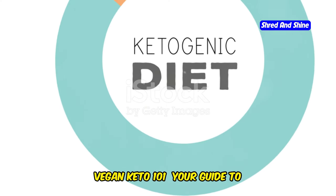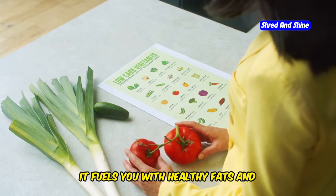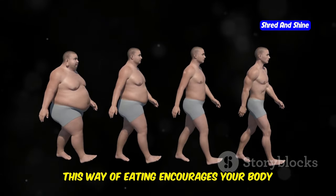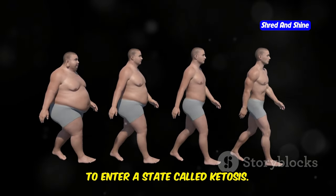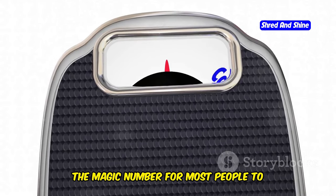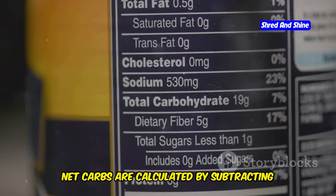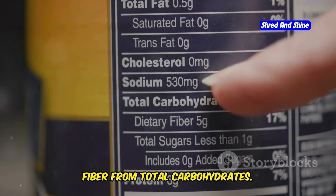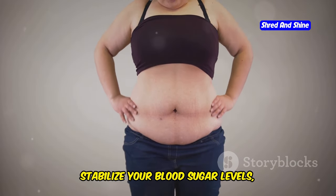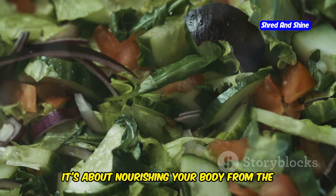Vegan Keto 101: Your Guide to Plant-Powered Fat Burning. The vegan keto diet fuels you with healthy fats and wholesome plant-based foods while keeping carbohydrates at a minimum. This encourages your body to enter ketosis — a state where your body becomes a fat-burning machine, utilizing fat for energy instead of carbohydrates. For most people, achieving ketosis means keeping daily net carb intake below 50 grams. Net carbs are calculated by subtracting fiber from total carbohydrates. This can help shed unwanted pounds, stabilize blood sugar levels, and increase energy throughout the day.